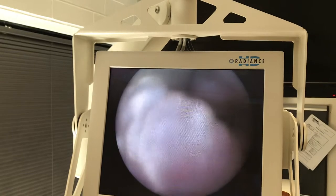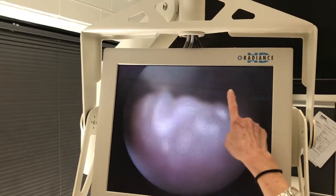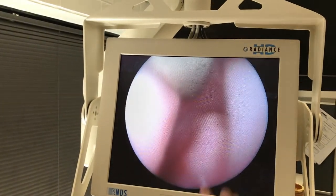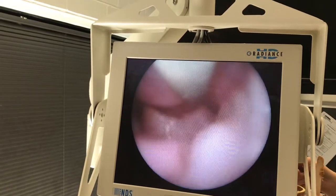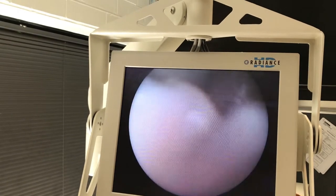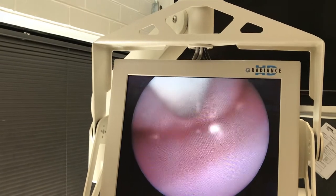Is it going through the cervix yet? No. So we're just getting down into — this is the paracervix up here. Just going underneath. Actually, I think you need to go under, under that, under this thing. There you go. Now we're just coming underneath the cervix.